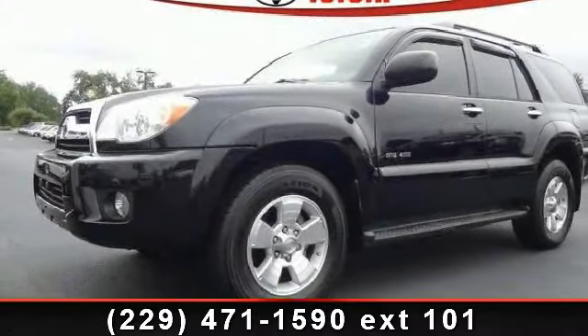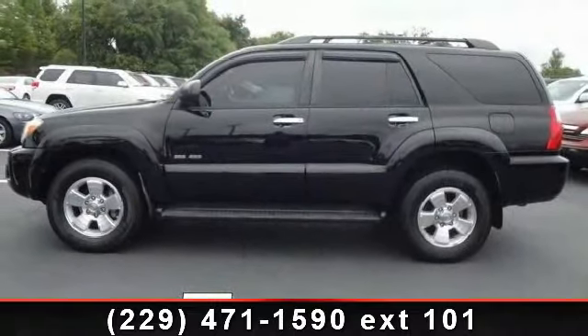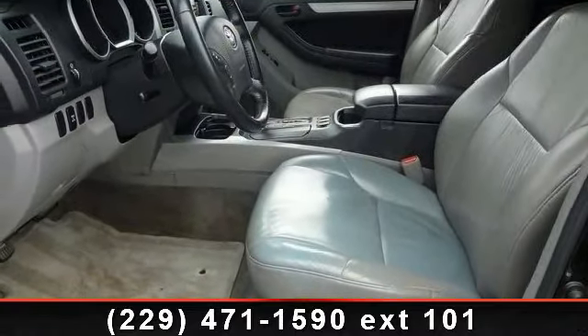Arrive in style with this 2006 Toyota 4Runner. If you are looking for a first-rate auto, this one could be yours today. This vehicle comes with a reliable six-cylinder engine, connected to a smooth shifting automatic transmission.